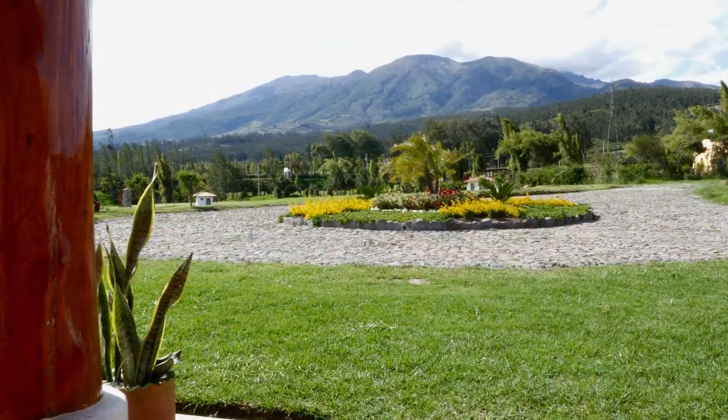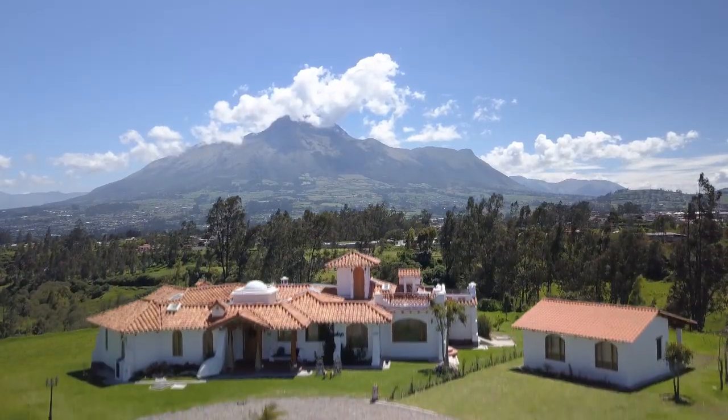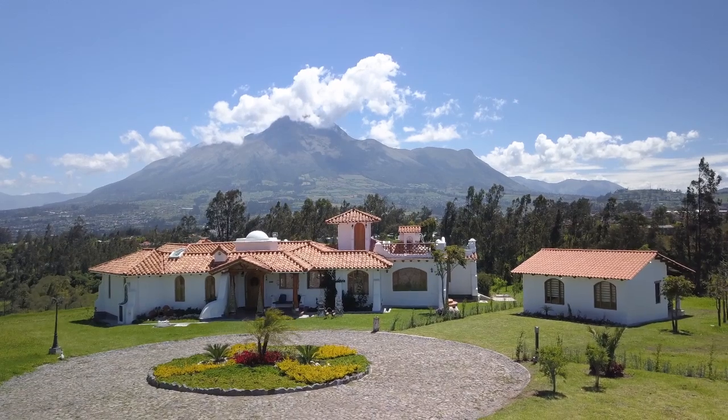These spectacular views of Mount Cotacachi and Mount Imbabura are just a few of the many reasons to make Oasis Saint Germain your home or investment opportunity.